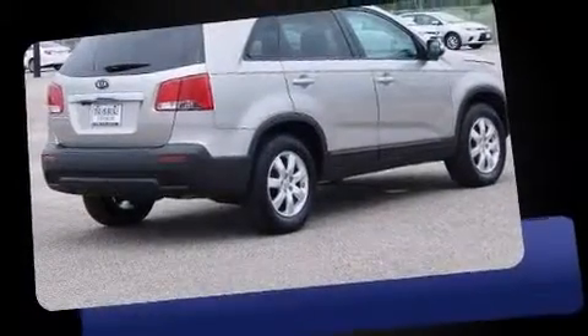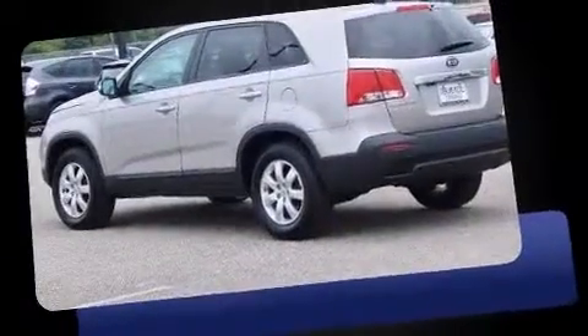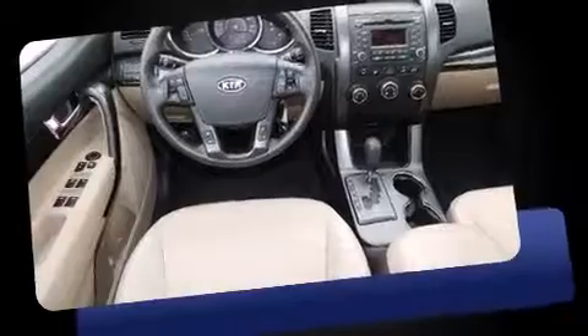Take command of the road in the 2013 Kia Sorento with fewer than 15,000 miles on the odometer. This four-door sport utility vehicle prioritizes comfort, safety, and convenience. It features an automatic transmission, front-wheel drive, and a 2.4 liter four-cylinder engine.